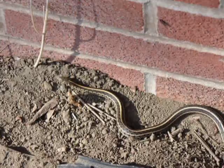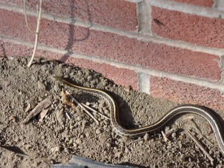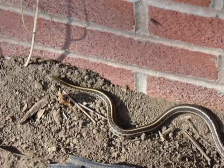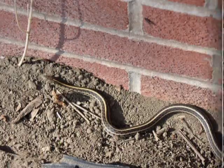The Plains garter snake loves to eat earthworms, and is found more commonly in urbanized areas living under rocks, feeding on soft-bodied insects. In the spring, there are large groups of these snakes in their mating aggregations.